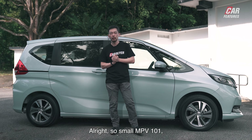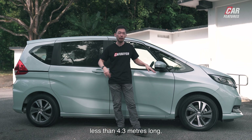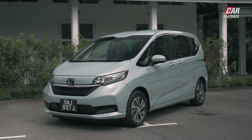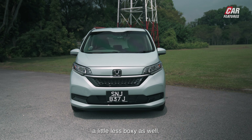As you saw in the Sienta review, this car is very small — less than 4.3 metres long — but very, very useful. You can see from the boxy shape which maximises the interior room. I think the Freed has become a little less dorky and a little less boxy as well in this generation.